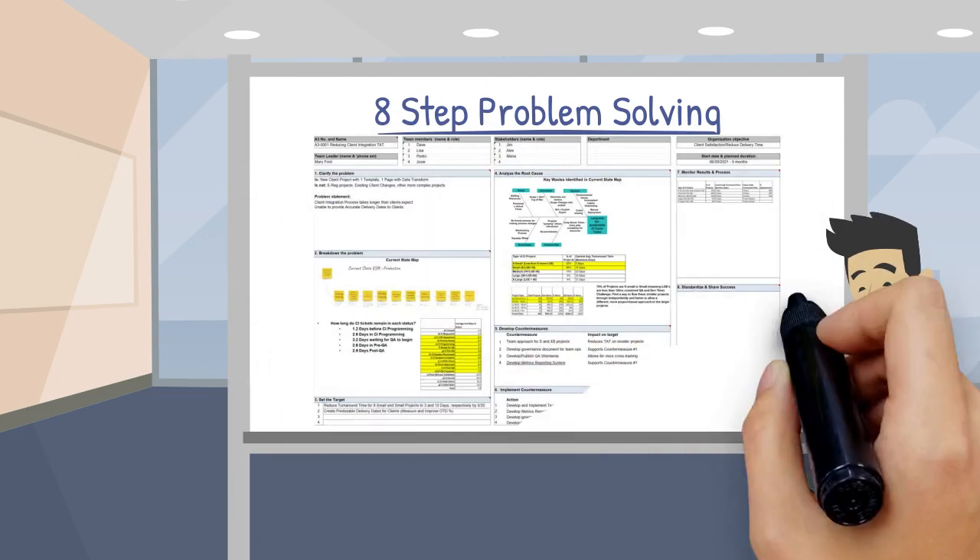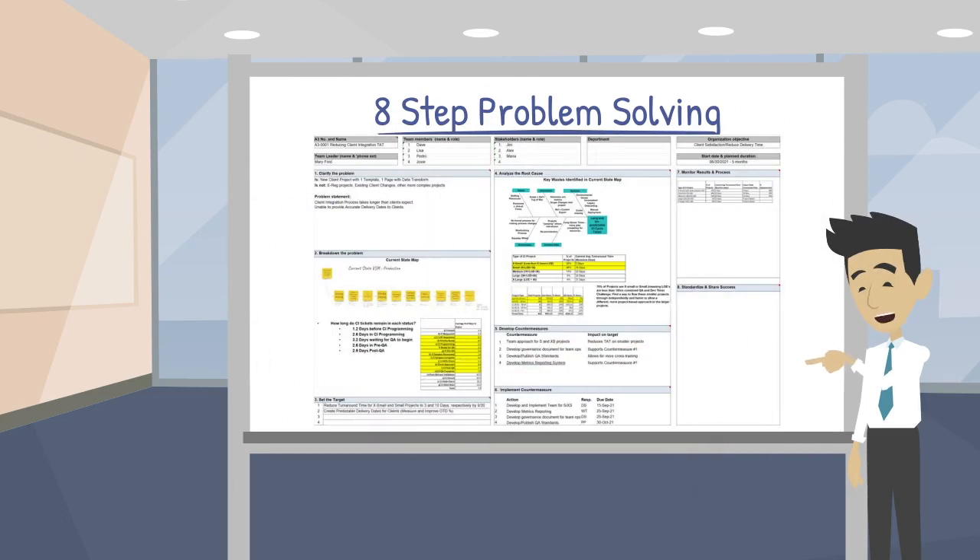Here is an A3 that is downloadable as a template in this program. The A3 report should be a living document throughout the problem-solving process. As each step in the problem-solving process is completed, it is documented in the A3. After receiving feedback from a mentor or coach, adjustments are made. This iterative process should happen throughout the entire problem-solving effort.